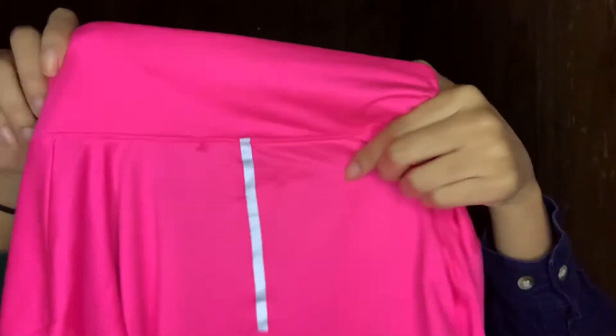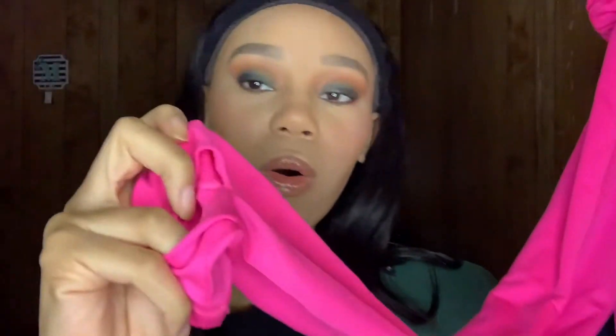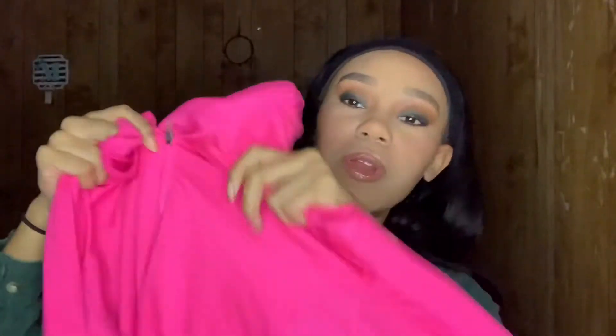The next thing I got is this New Balance zip-over top. It's long sleeve, bright pink, it's got thumb holes, and it's just like an athletic top. The color really stood out to me — I don't normally wear pink this bright. It's great for working out in the winter or fall when it's cooler weather. I don't really sweat a lot when I work out, so this is nice to keep me warm.